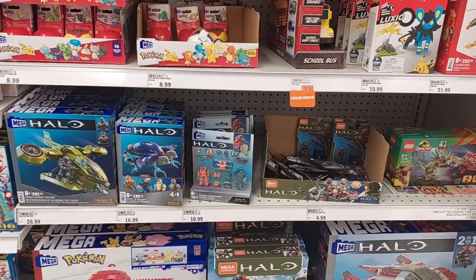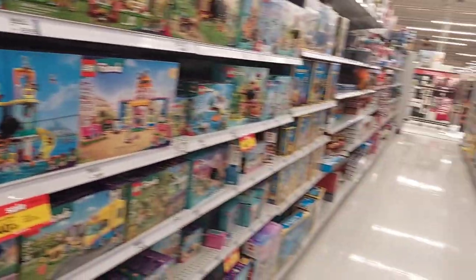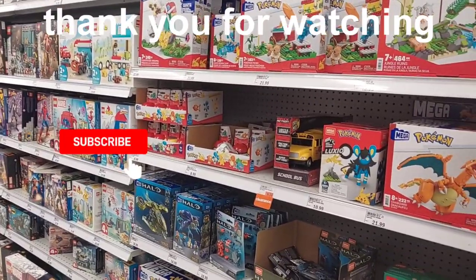Some Halo toys. I didn't see any Halo action figures - I just realized that. Meijer not carrying them. Alright, so we have checked out the Legos. Let's go see if we can find anything else cool here at Meijer.